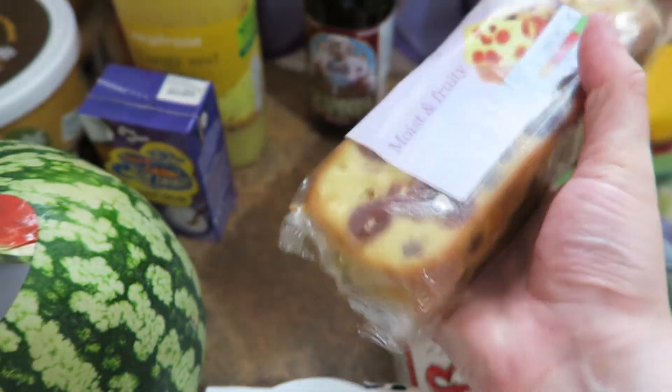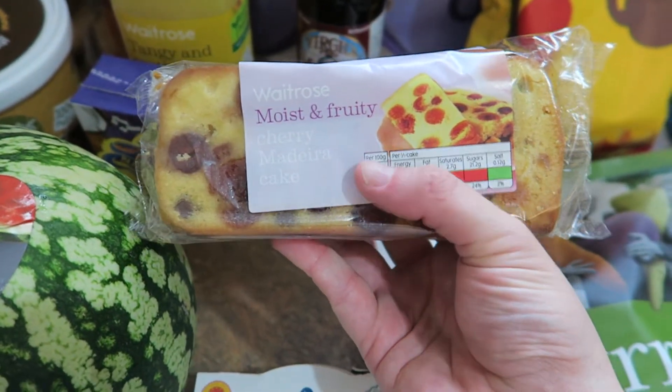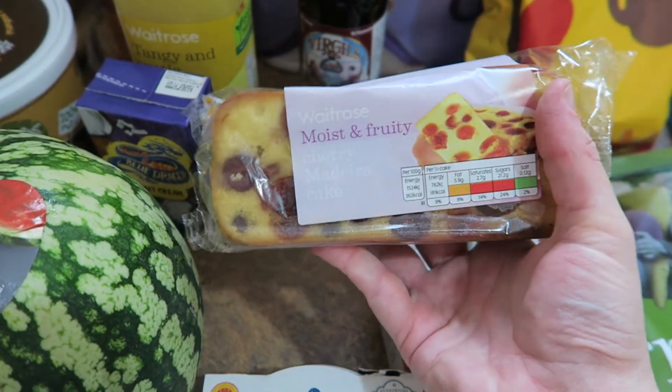Cherry Madeira — I think I was fancying the cherry stuff. I got that cherry cola and the cherry cream soda, and then a cherry Madeira cake. That was quite cheap and it looks really nice and moist.